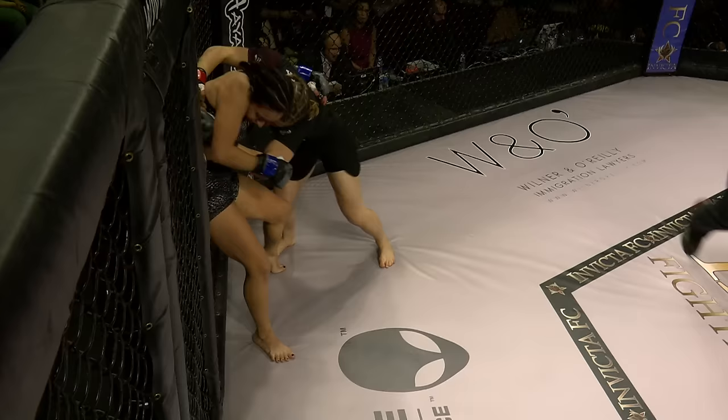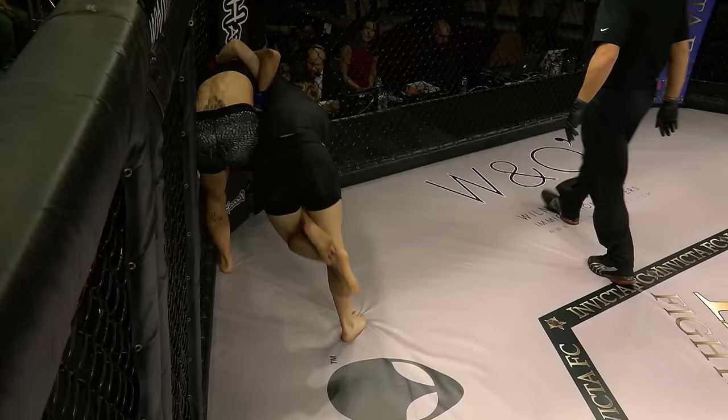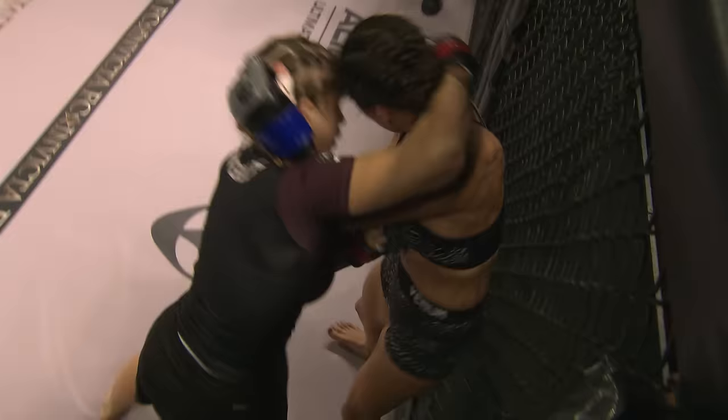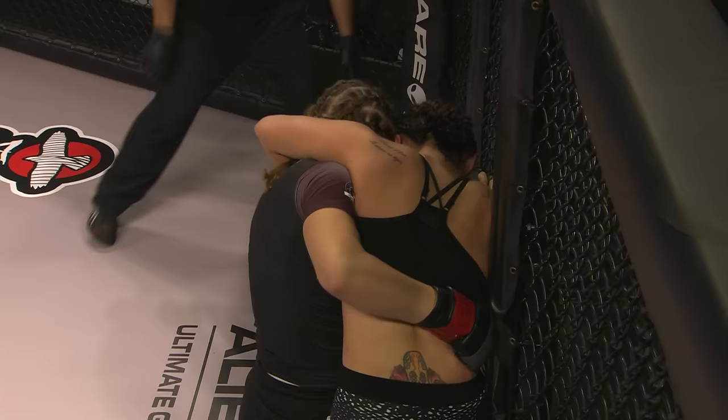Now we see them clinched up. Maverick pushing Diaz into the fence — this is where that strength is really going to come into play. Maverick has both times clinched up, thrown a hard strike, clinched up over the head, and then worked her way down to the body. This time she's doing a good job of pinning Diaz up against the cage and grabbing around that head. That happens quite a lot in the women's division. Now Diaz is wrapped around the head — it's a way of getting your hips a little bit off balance.